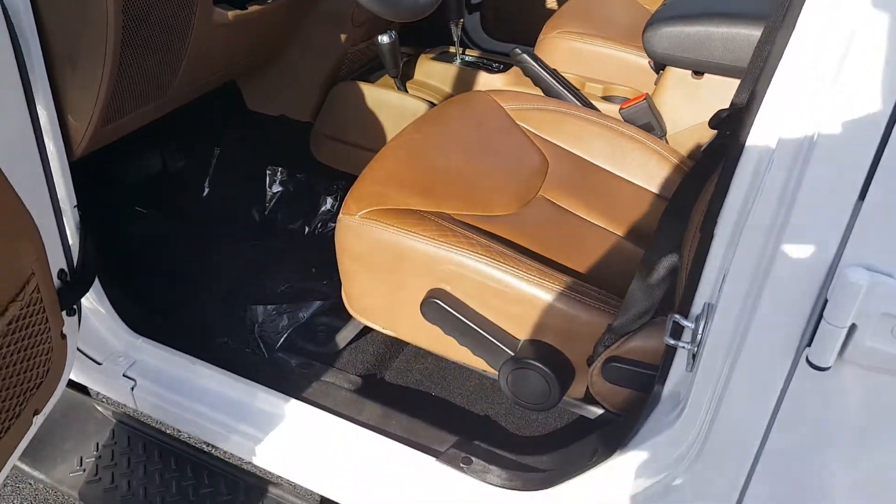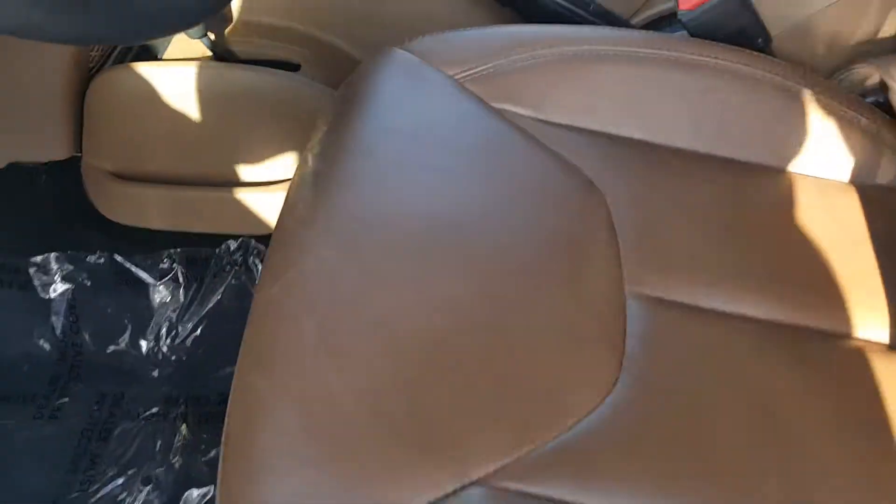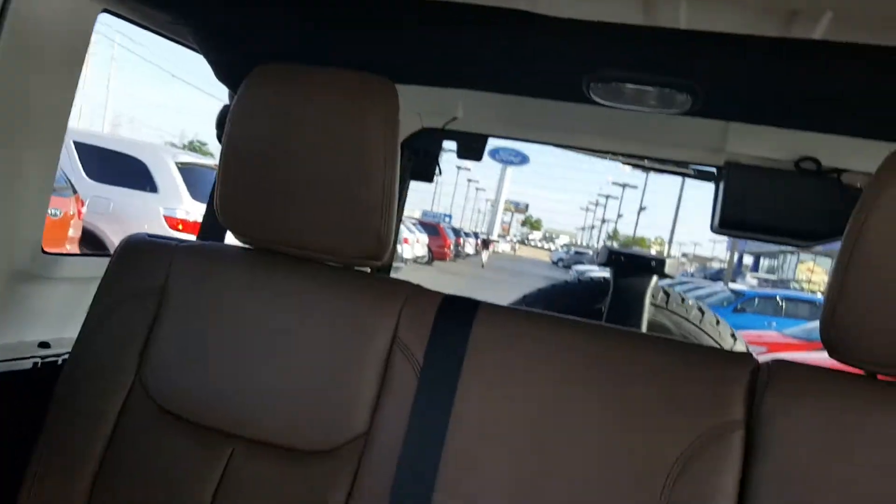So you can get a good look on the inside here. This one's got the tan leather, and as you can tell, even the inside of the vehicle is in really good condition — it's super clean.